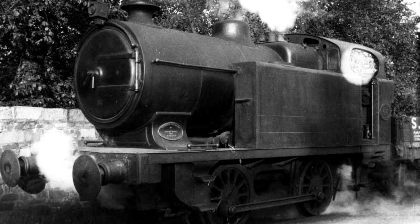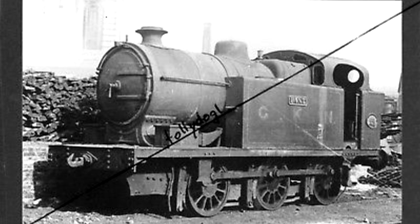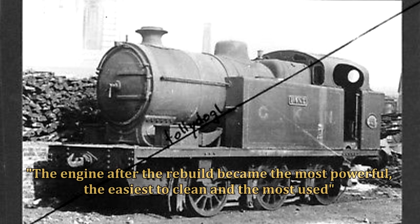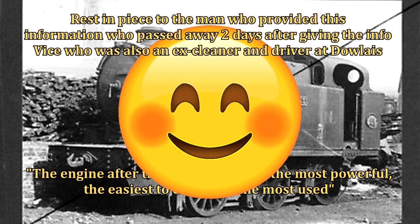Constructed in 1915, number 44 underwent a rebuild in 1927, going from an 0-4-0 to an 0-6-0, and was christened 'Pant' after the village not far from Dowlais. One other notable thing: a member from the Pontypridd Model Railway Club who used to work on the Class Ds said that after the rebuild, the engine became the most powerful, the easiest to clean, and the most used. Thanks to my friend Vice for getting that information.